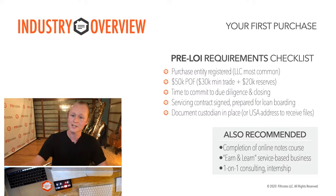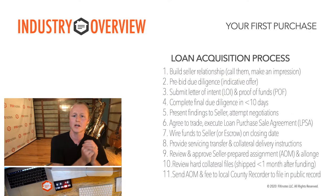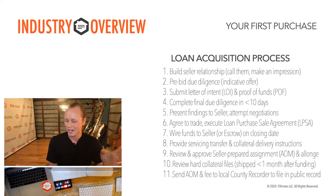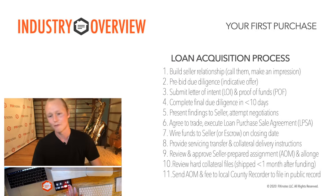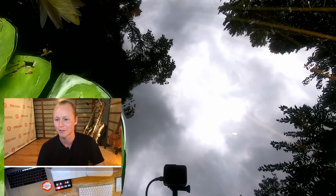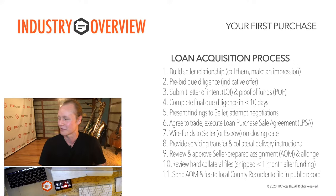You can totally do it on your own with the content we provide for free on the website and in this weekly program. Now that we've covered what's necessary before you buy the loan, let's talk about what the actual loan acquisition process looks like. The first step is to build a relationship with the seller — I cannot overstate how important this is. Call them, be on their radar, make an impression, because a seller might receive many letters of intent, and that connection can make the difference.